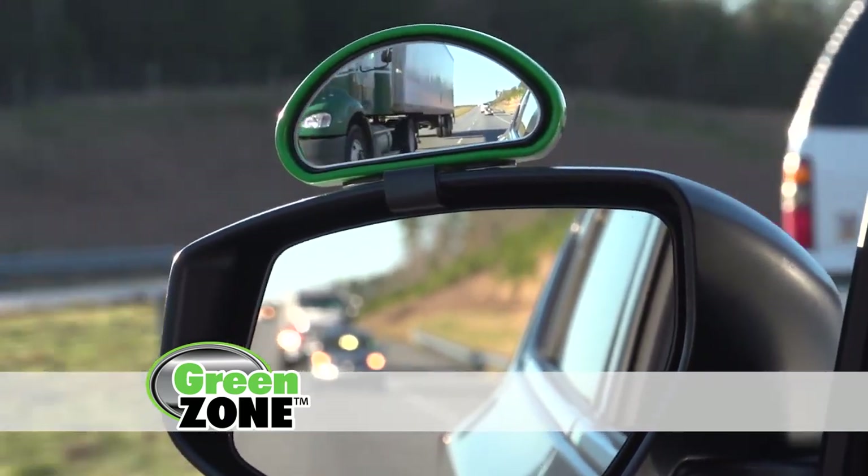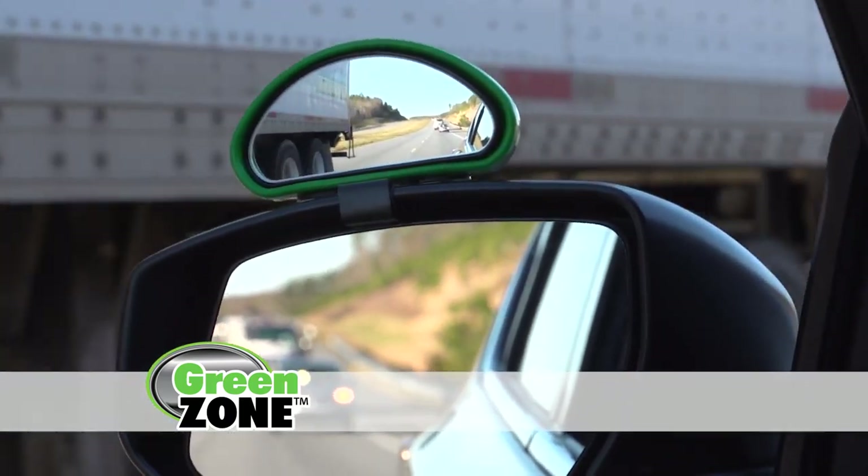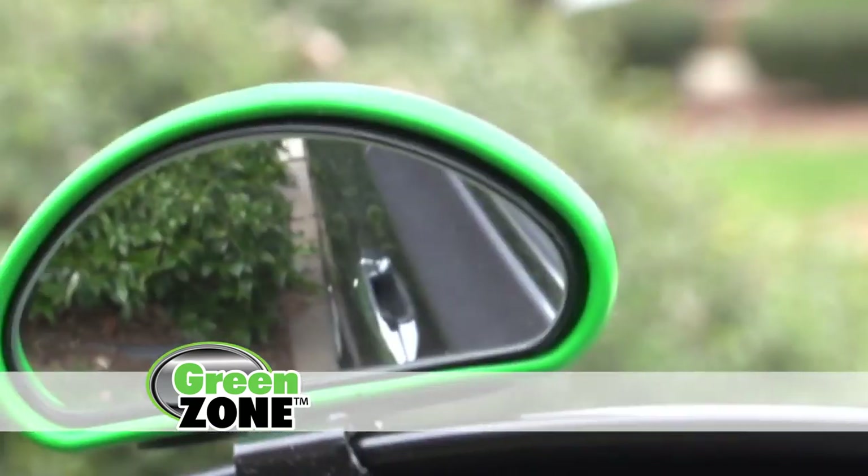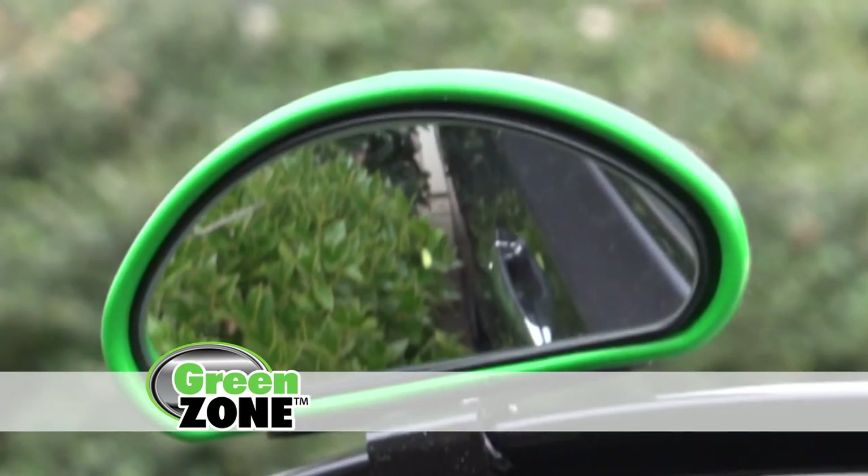Look again! Green Zone instantly reveals that tractor trailer in your blind spot, keeping you safe. Green Zone makes parking in the tightest spots a breeze. Back in with only inches to spare. Let Green Zone steer you clear in any situation.